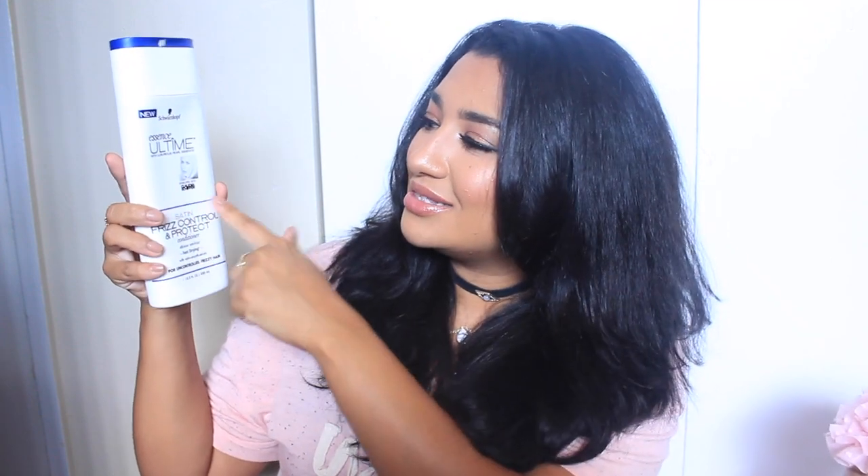Moving on to conditioner — this one is fairly new, but right off the bat I could tell it was completely different than any other conditioner I'd tried. The word that drew me in is the Schwarzkopf Essence Ultime Satin Frizz Control and Protect Conditioner — 48-hour anti-frizz, fast drying, with satin smooth serum for uncontrolled frizzy hair. Now that I live in Hawaii the humidity is unreal, so anything that says anti-frizz or frizz control, I'm completely drawn to it.